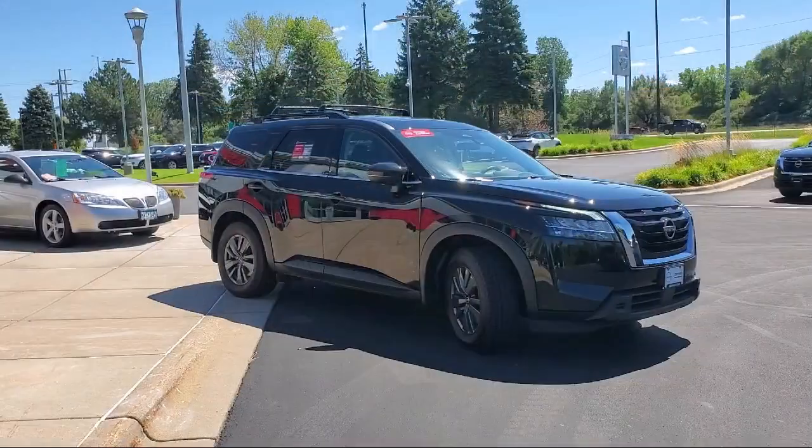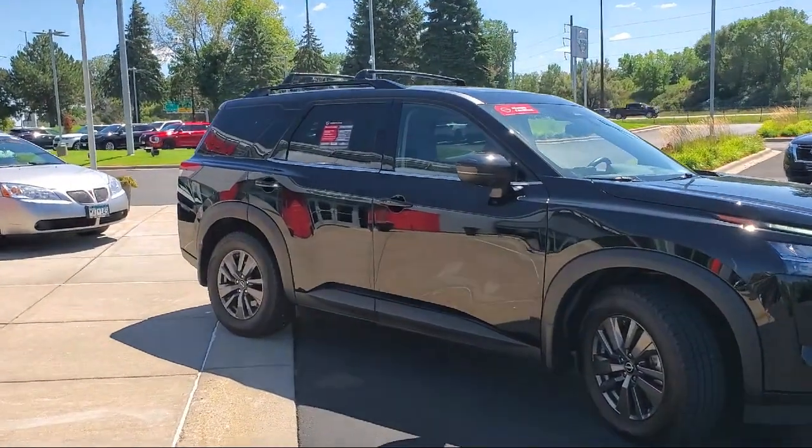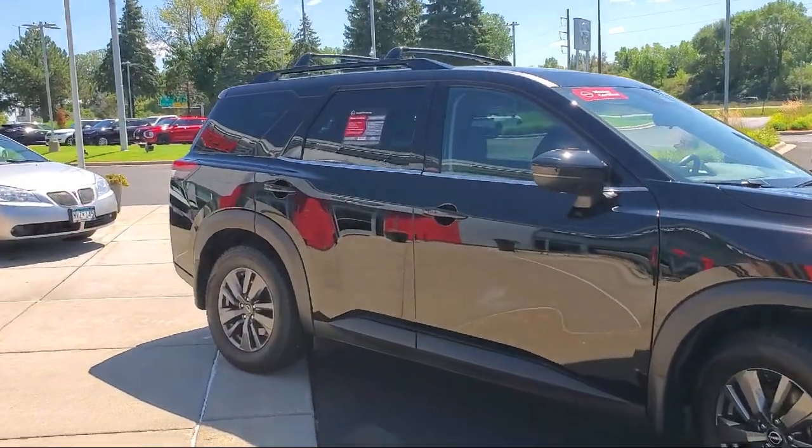It also features Nissan Connect with Apple CarPlay and Android Auto, keyless entry, roof rack, leather steering wheel with auto tilt-away, speed-sensing steering, and has less than 30,000 miles on the odometer.